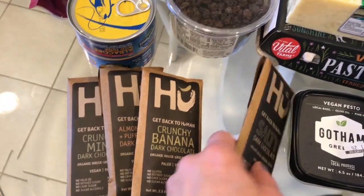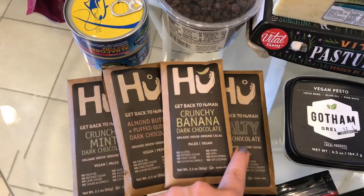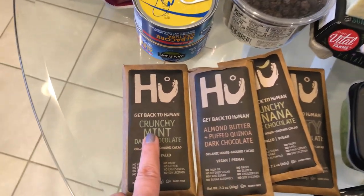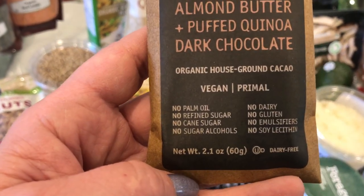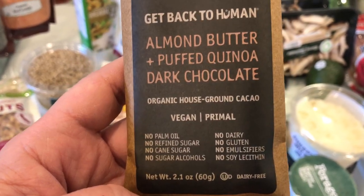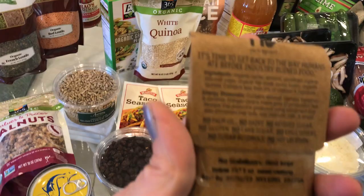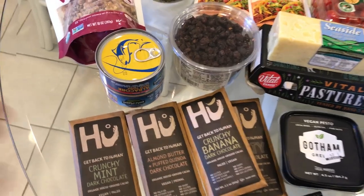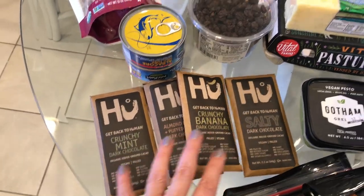These are the Hugh chocolates that I am obsessed with — they were on sale so I bought a bunch. I've had the almond butter and puffed quinoa flavor, which is delicious, and I'm also trying the crunchy mint. These are amazing: no palm oil, no refined sugar, no cane sugar, no sugar alcohols, no dairy, no gluten, no emulsifiers, no soy lecithin — just such a clean, healthy option for people who want chocolate. If you think you're being triggered by chocolate and sugar, you probably are, but eventually when you clean things up and can layer chocolate back in, this is an amazing option.